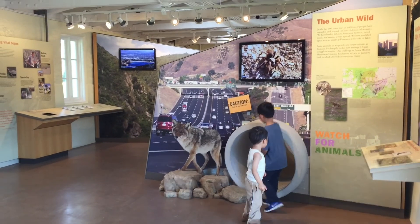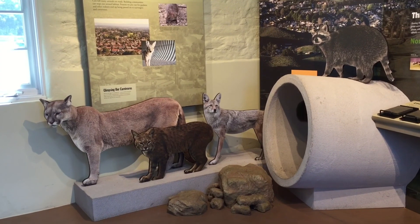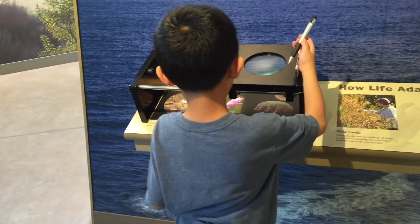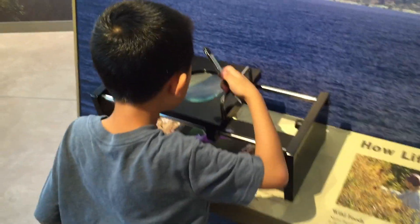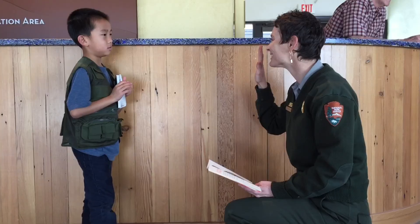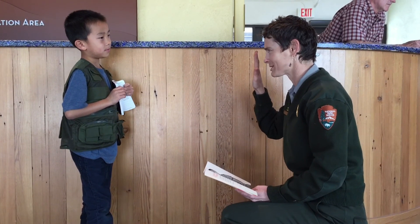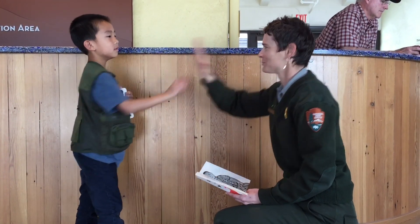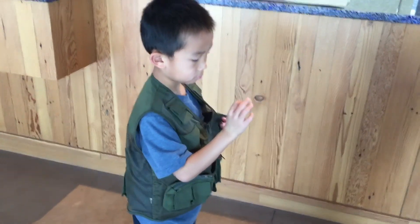I am climbing through a tunnel. You can learn a lot through the interactive displays. We are getting a stamp of our visit in the passports. And lastly, I am sworn in as a Junior Ranger and I got my first badge.